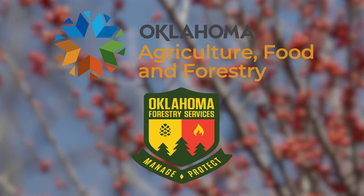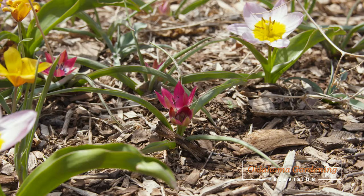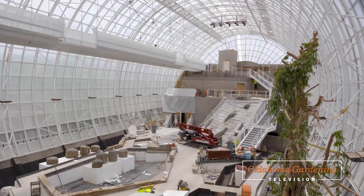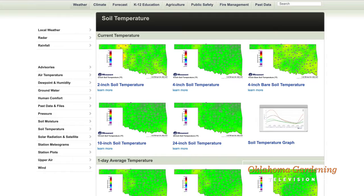Welcome to Oklahoma Gardening! Today I'm going to show you the species tulips we planted last fall. We head back down to Oklahoma City to check in on the renovations inside the Crystal Bridge at the Myriad Botanical Gardens. Jim Schreffler talks to us about watermelon, and Wesley from the Oklahoma Mesonet shares with us how to better understand our soil temperatures and moisture.